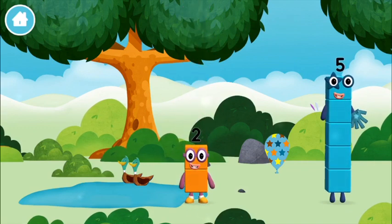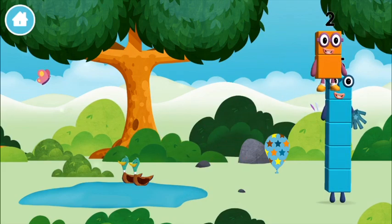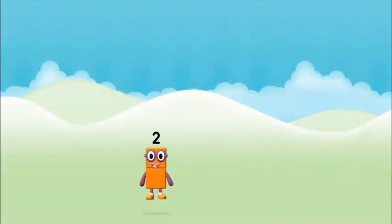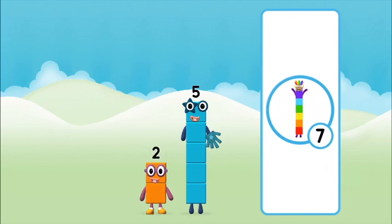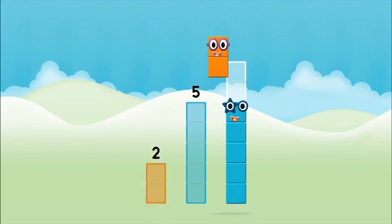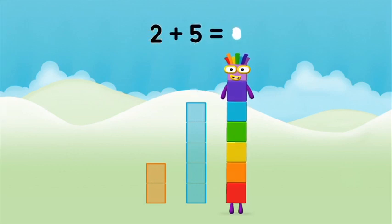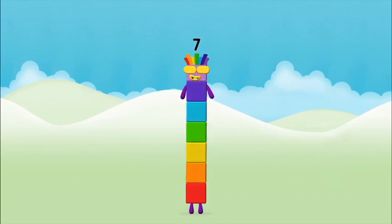Which number block did you find? Do you know which number block you'll make when you add the... Great! Can you add the number blocks together? 2 plus 5 equals 7. Amazing!